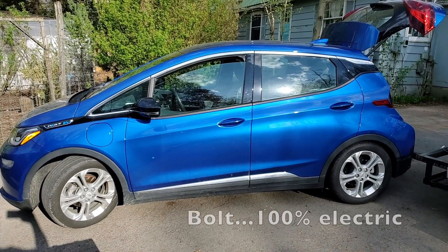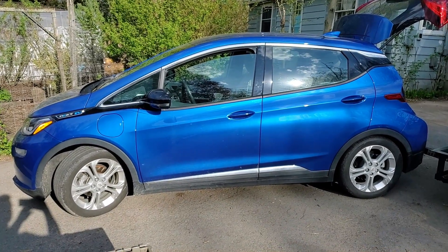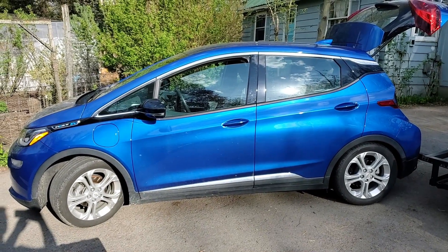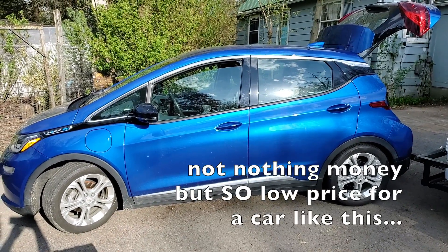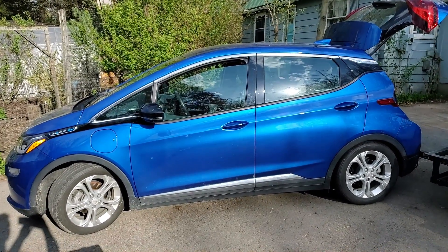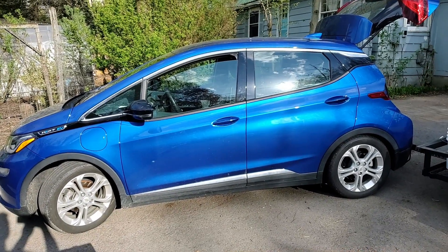This is a Chevy Bolt, so it's an all-electric car. This one happens to be a 2020 — it had 26,000 miles, which is extremely low. It has a 100,000-mile warranty on the electric engine and it was $12,000. It has no issues and it's rust free. It was a great deal — even if it were a gas car, that would have been a phenomenal deal.